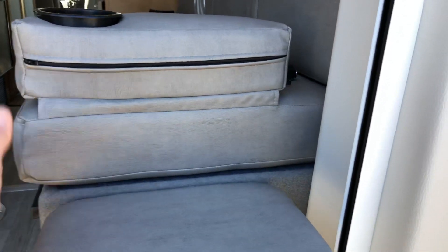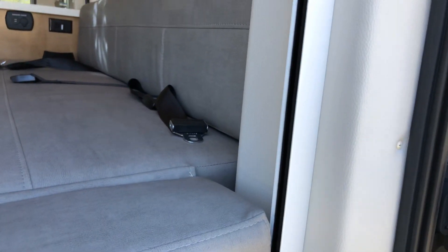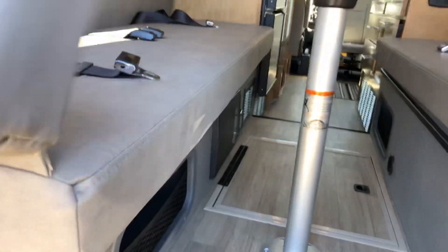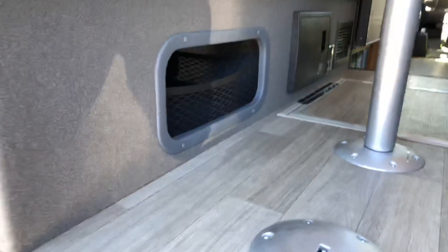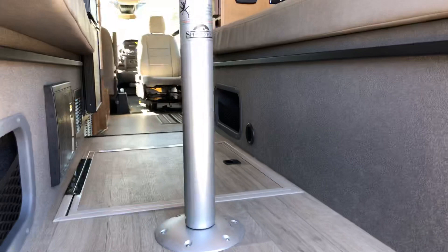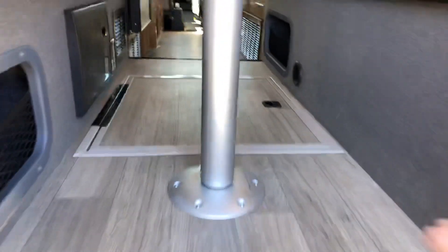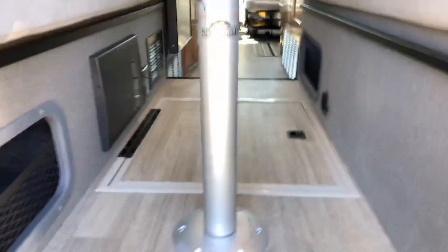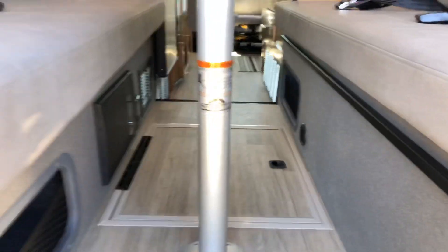They've got this cool little piece that pulls out and drops down to extend your bed, so at night you've got somewhere to put your head or your feet — and of course that's on both sides. You've got cubby holes underneath for storage. This door here will open up and underneath you'll find some more tabletops — three more tabletops that go across and allow you to make this into a king bed if you choose.